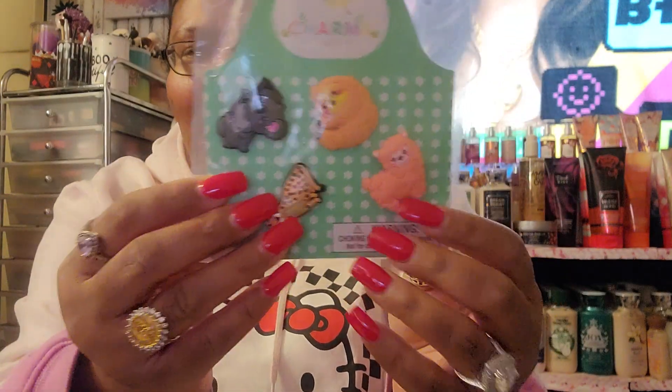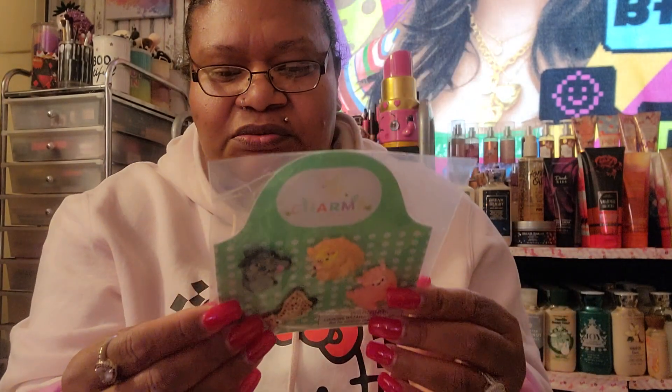I found these charms — you can put them on a little bag. I have a bog bag and I'm looking to decorate it myself instead of paying someone. It has a koala bear, a sloth, a llama, and a tiger. This was one dollar.